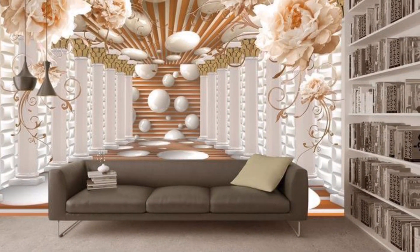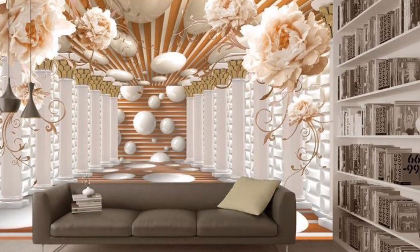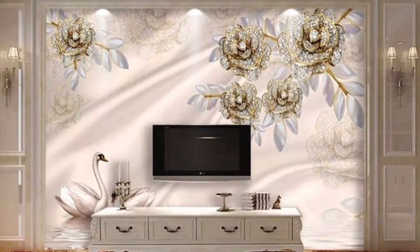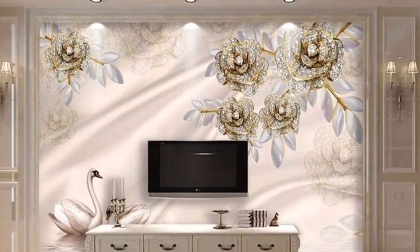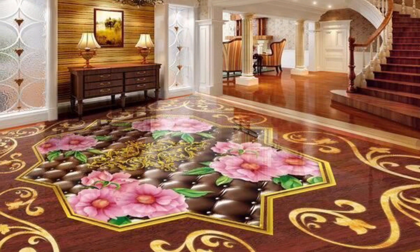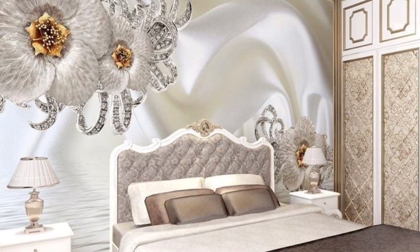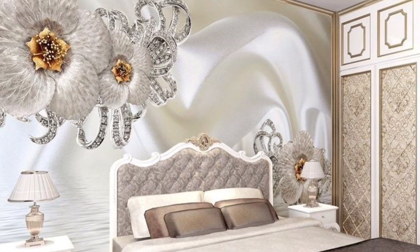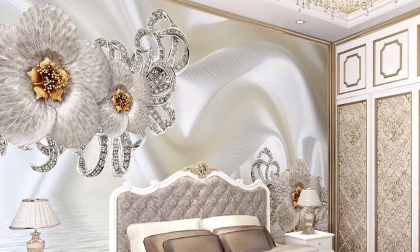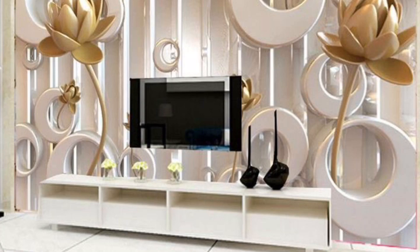In this video, we put together a beautiful collection of 5D wallpaper designs for your TV background, living room decoration, children's room decoration, your office, your bedroom, and your guest room. These wallpaper designs we put together are very good for your interior decoration. Check it out guys, stay tuned, and enjoy this video to the end.